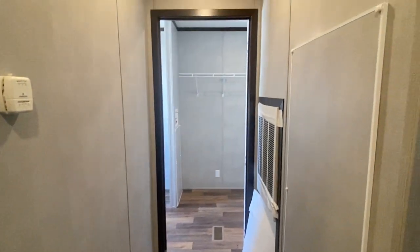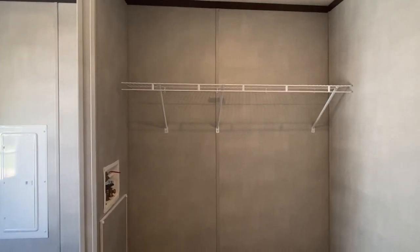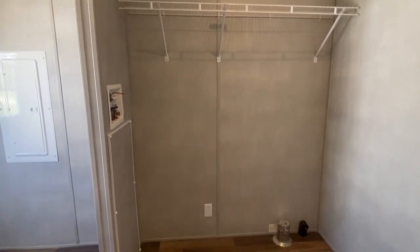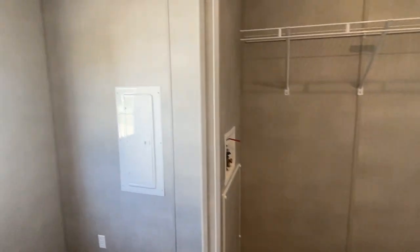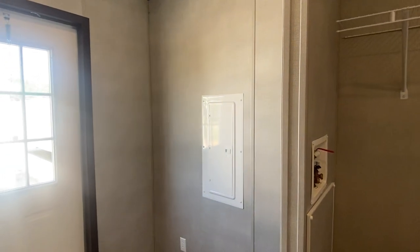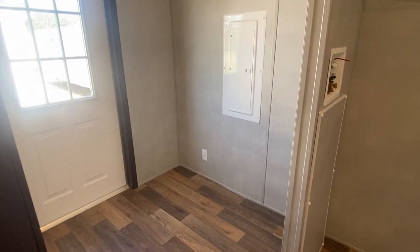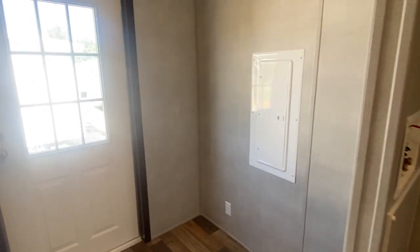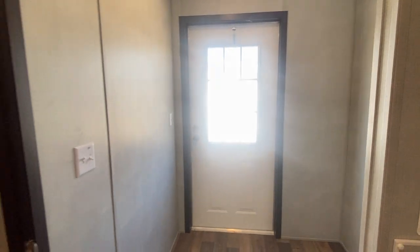Now let's go into the utility room. This is your washer and dryer hookups right here, main water cut-off. You also have an area for a stand-up freezer, fridge, and coat rack. This is all for the side here, so you've got your side door access.